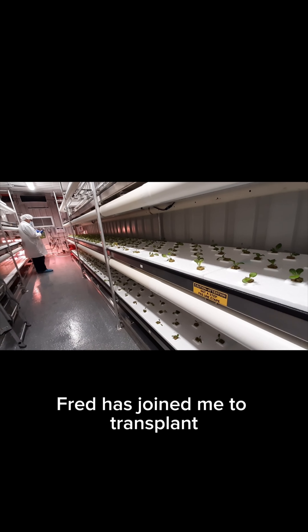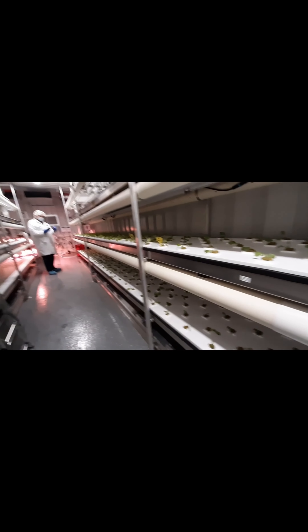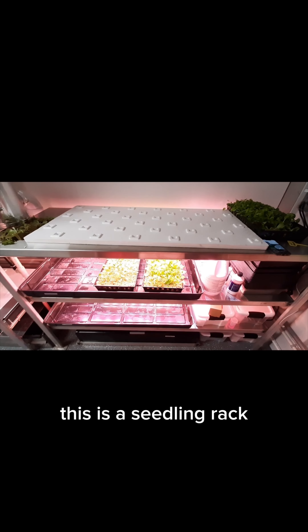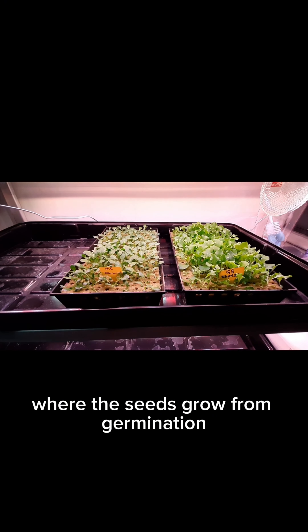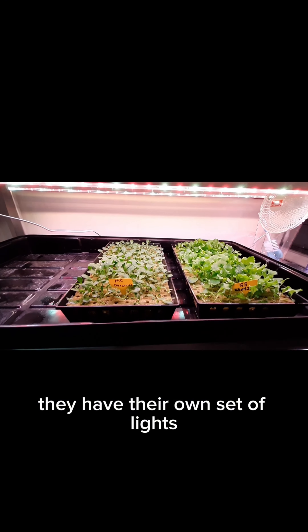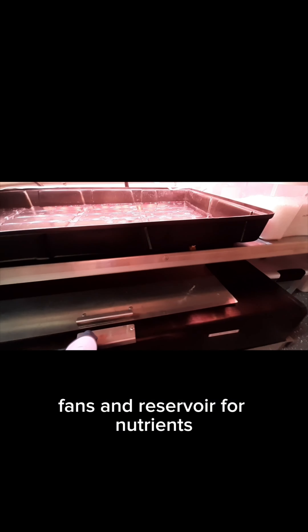Fred has joined me to transplant all the plants. This is a seedling rack where the seeds grow from germination, and they grow for two weeks. They have their own set of lights, fans, and reservoir for nutrients.